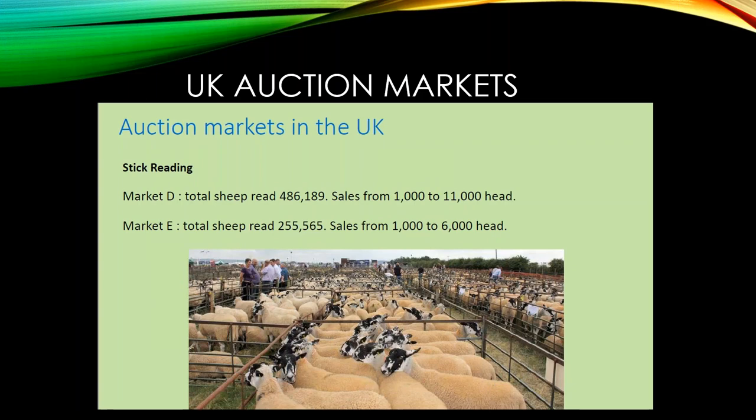You can walk into a pen of ewes or a trailer and it doesn't take more than a minute or two to read all the ear tag numbers in that pen of sheep — maybe less than a minute. It goes extremely fast. You think a stick reader wouldn't handle a large number of animals in a short period, but they're doing it quite efficiently.